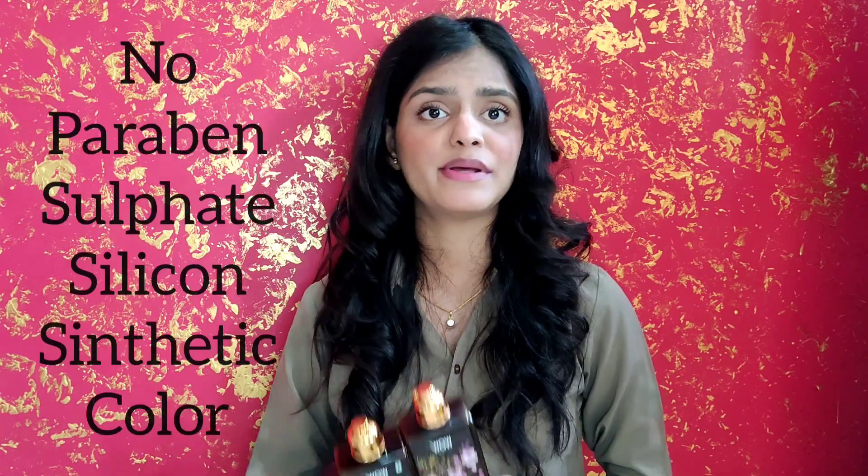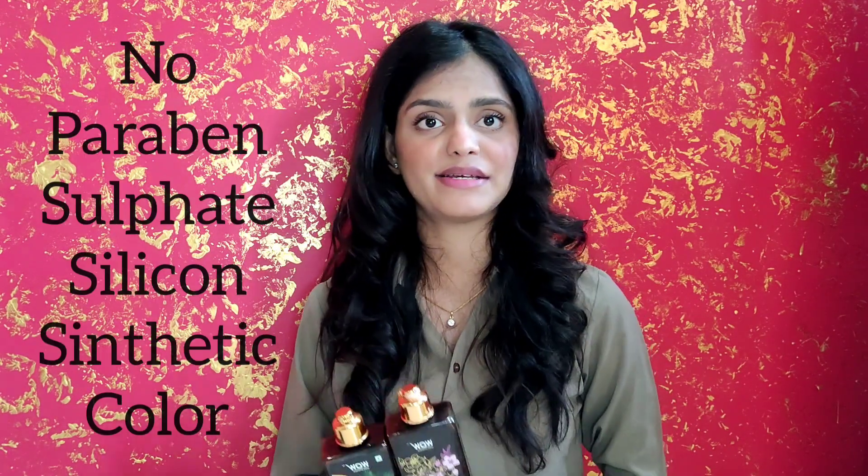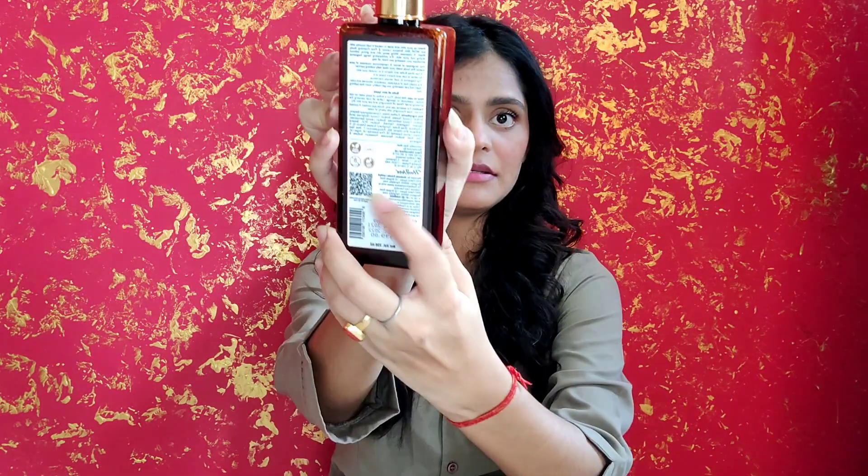Wow Skin Science products are 100% made in India, dermatologically tested, and do not have any parabens, silicons, color, or synthetics. The product is also 100% vegan, cruelty-free, gluten-free, and made in the Himalayas.